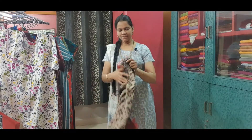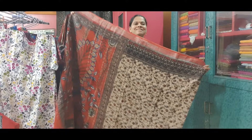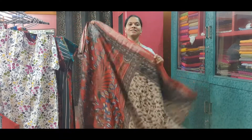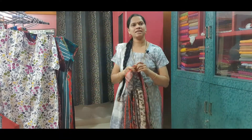The next saree is a linen saree with kalamkari prints. Beautiful small floral prints all over, with silver saree borders. And this is the pallu of the saree. This saree is priced at Rs. 1,125.